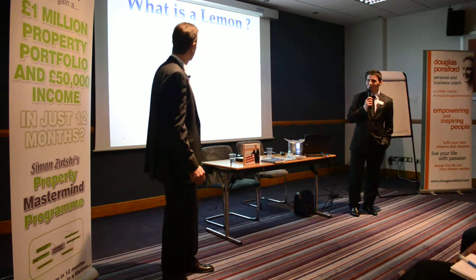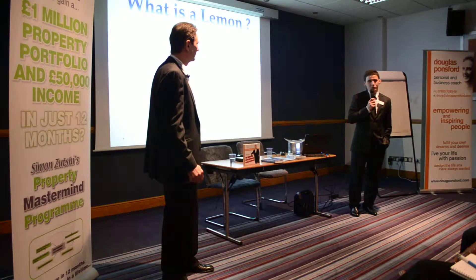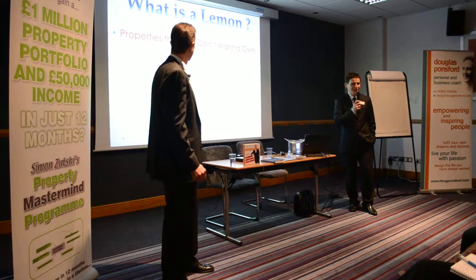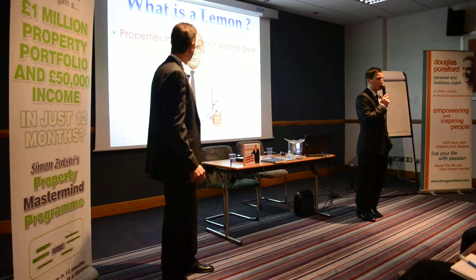It was a lemon to Bob, wasn't it? The landlord didn't like it, obviously. He felt it was a lemon and he wanted to get rid of it. So what is a lemon anyway? A lemon is a property that you don't want to own.